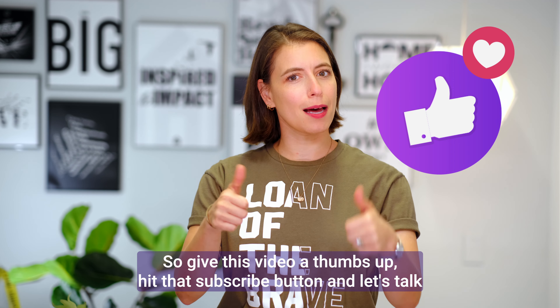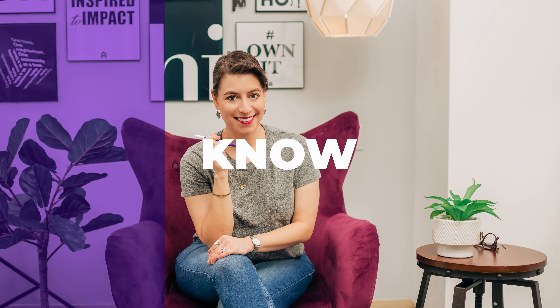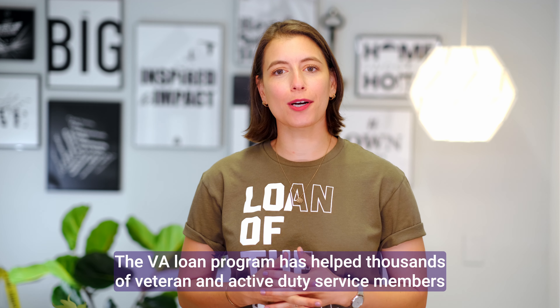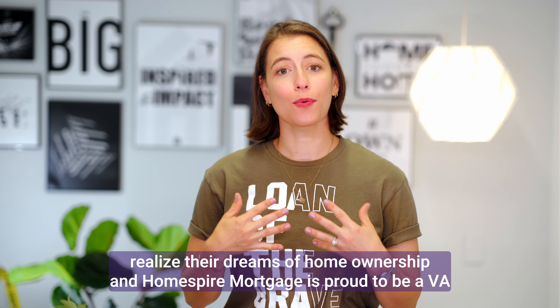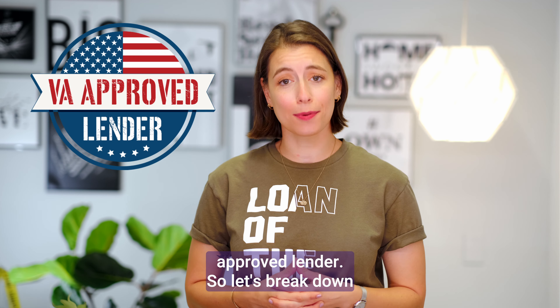So give this video a thumbs up, hit that subscribe button, and let's talk about how a VA loan could help you get into your next home. The VA loan program has helped thousands of veteran and active duty service members realize their dreams of home ownership, and Homespire Mortgage is proud to be a VA approved lender. So let's break down what a VA loan is and the many benefits this program has to offer.